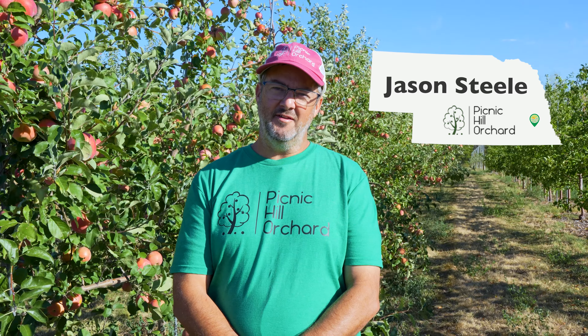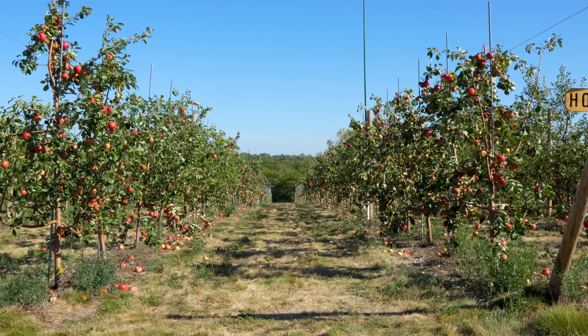Hi, my name is Jason Steele. I'm the owner of Picnic Hill Orchard located in Lincoln, Nebraska. I'm happy to be here today to give you a tour of our orchard.